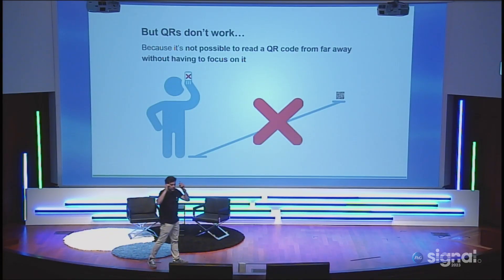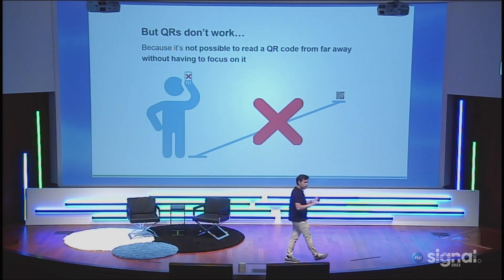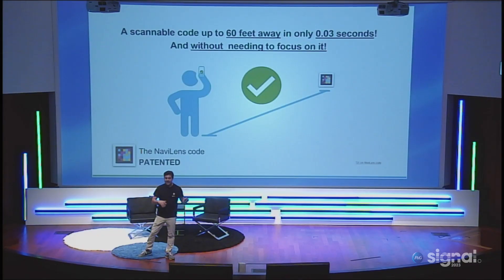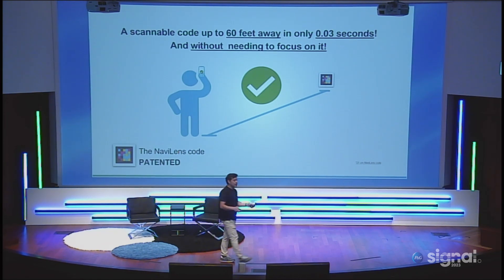The problem for a blind user is that it's very difficult to scan a QR code — try to do it yourself. You need to know where the QR code is, and you need to focus and frame. It's a very big problem for a blind individual. So we spent five years of research in Spain — our startup plus the University of Alicante — and we achieved an incredible code: the NaviLens code, which can be read up to 60 feet away, super quickly, and without needing to focus or frame.